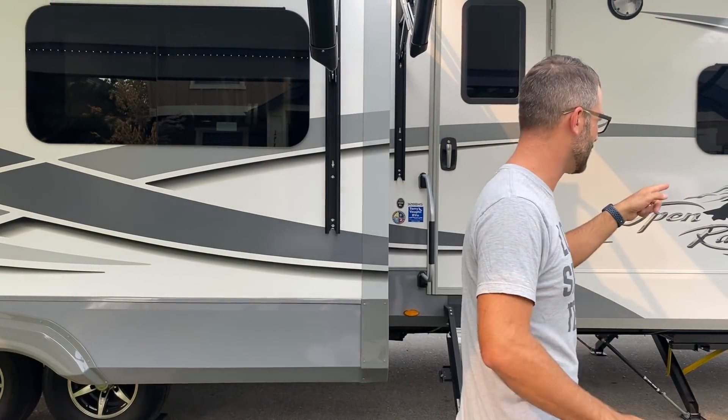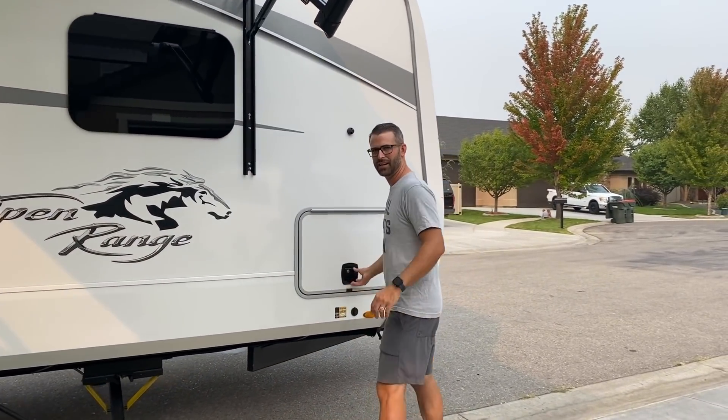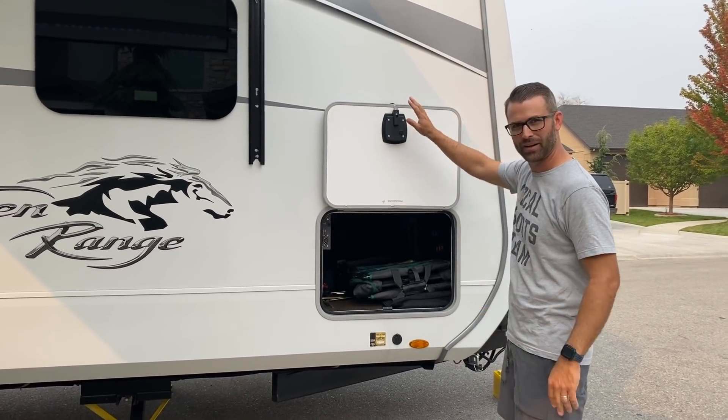So let's get right to it. We'll start with the front and work our way back. We're going to bring you over here to our pass-through storage. These have cool magnetic holders up here.